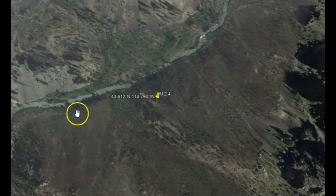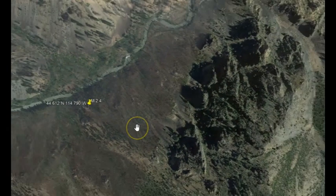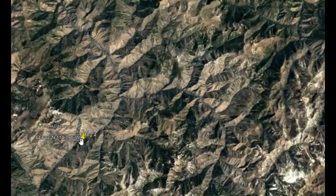Going to Google Earth. Here's Loon Creek, and if you look over here to the east, there are some old lava deposits. Heaven help us if Yellowstone decides to finally go off. That's the location of the 2.4, which was 4.6 miles in depth. I've drawn the Trans Challis fault zone in red.